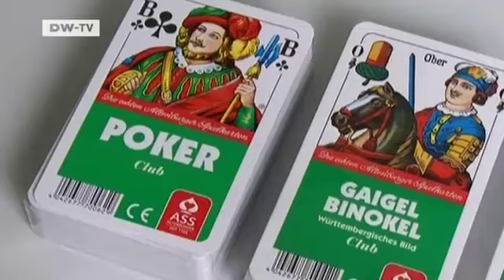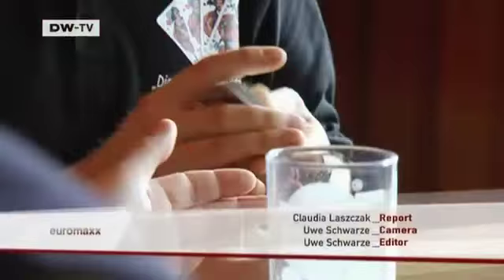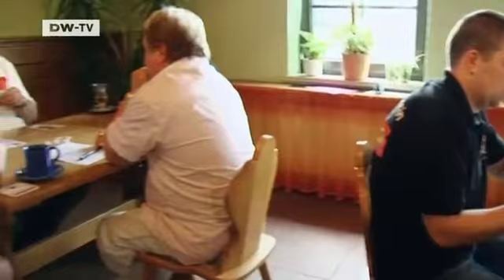The card games are as varied as the cards themselves — in Germany alone there are more than 50 different variations. Skat is one of the most popular card games, and its popularity is growing beyond Germany's borders. Today skat tournaments are being held in Spain, France, the US and South America, and very often the cards used in these tournaments were made in Altenburg.